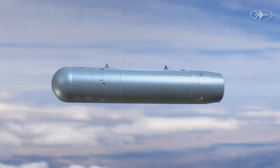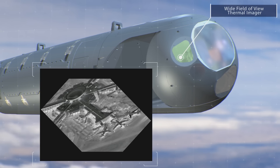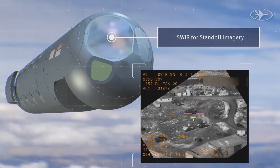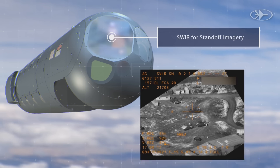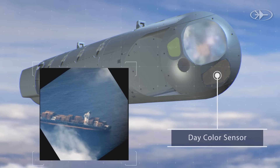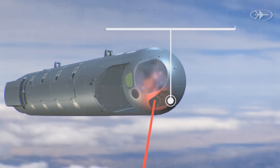Lightning Plus R's advanced electro-optical sensors include: wide-field-of-view thermal imager, narrow-field-of-view thermal imager for standoff imagery, and day-color sensor.